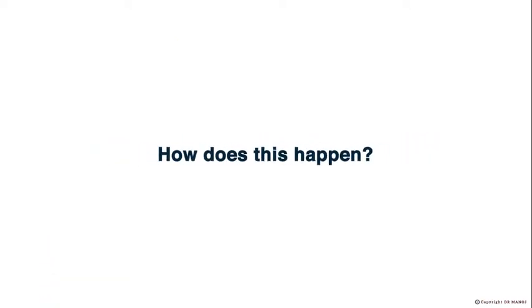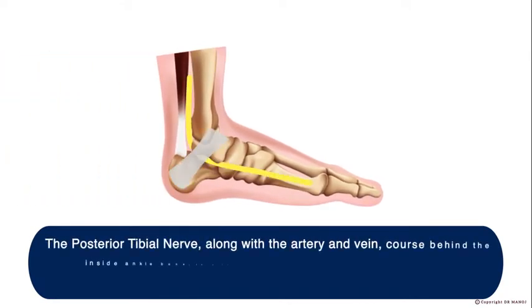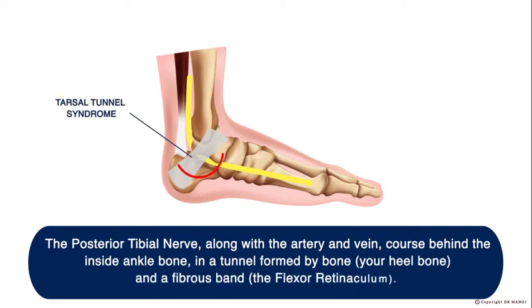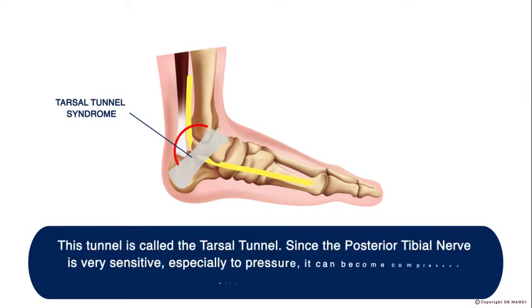How does this happen? The Posterior Tibial Nerve, along with the artery and vein, courses behind the inside ankle bone, in a tunnel formed by bone, your heel bone, and a fibrous band called the flexor retinaculum. This tunnel is called the Tarsal Tunnel. Since the Posterior Tibial Nerve is very sensitive, especially to pressure, it can become compressed within this tunnel.